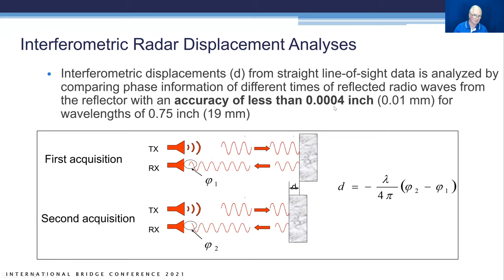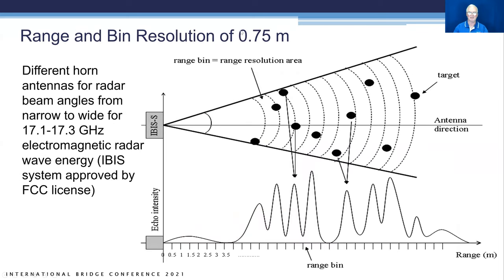It's very accurate with 0.004 inch (four ten-thousandths of an inch) displacement accuracy, and the wavelength of 0.75 inches helps achieve that accuracy. It's high-frequency radar at 17.1 to 17.3 gigahertz, whereas structural radar is normally 1 to 3 gigahertz. The airborne radar resolves reflectors into 0.75-meter bins, allowing you to see and discretize multiple reflectors simultaneously. Echo intensity is shown as peaks versus distance, making it also function as a range finder.